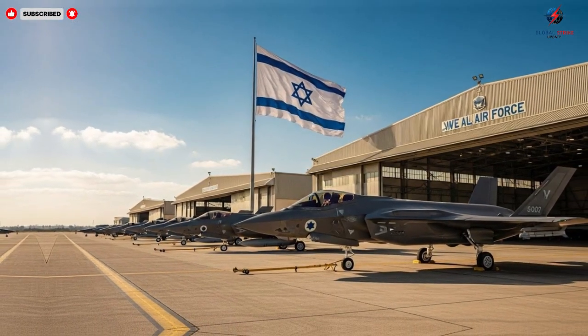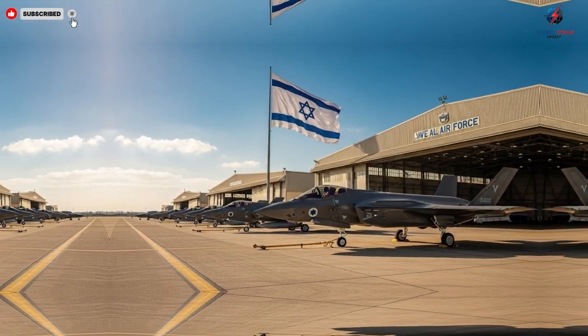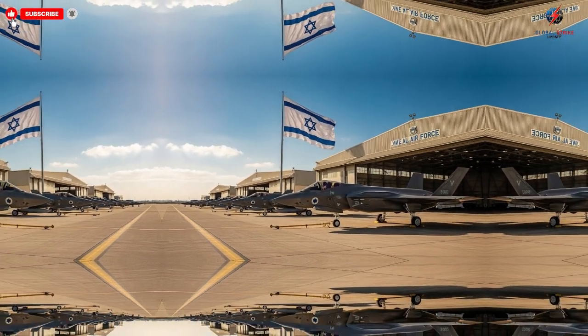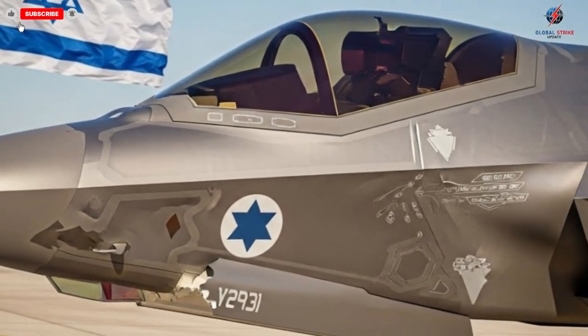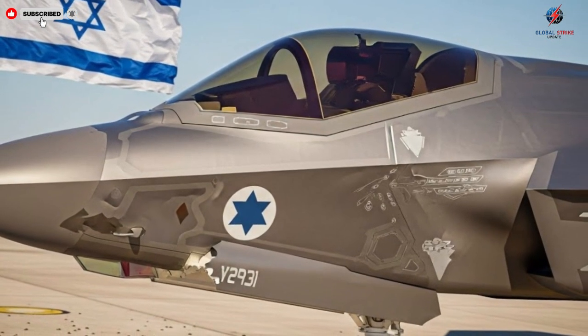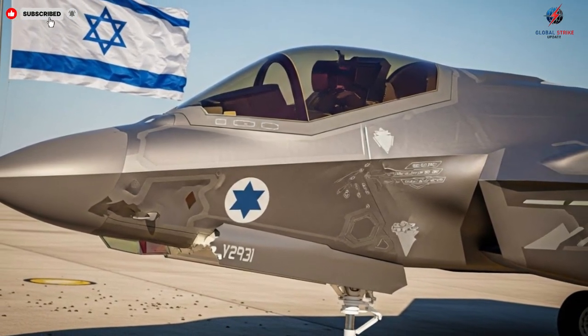These aircraft are not just tools of war — they are symbols of innovation and foresight, offering a glimpse into the future of aerial combat. Observing them, understanding their capabilities, and appreciating the engineering behind them provides insight into how technology can redefine the battlefield.